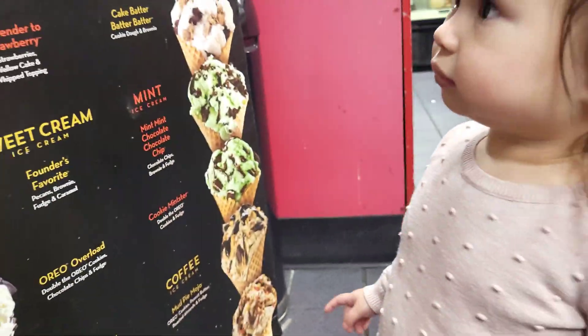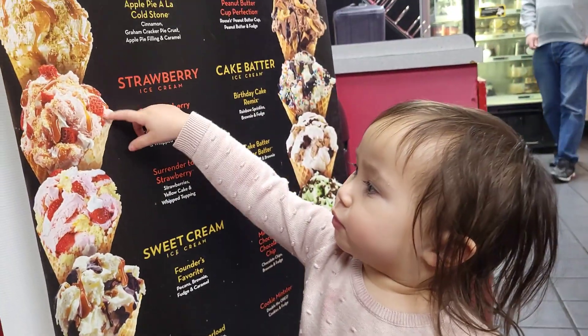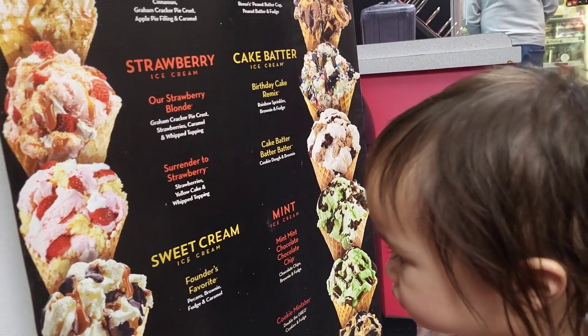Which one do you want? Which one? Oh, a strawberry. Okay.